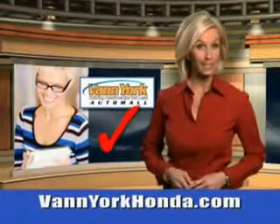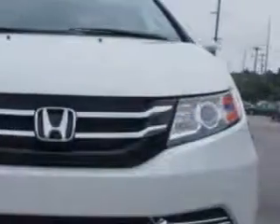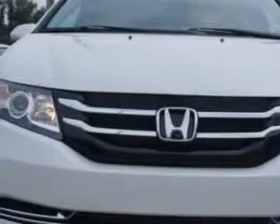Every year, more and more Triad buyers put Van York Honda on their shopping list. If you want more than just a car, imagine driving this 2014 Honda Odyssey EX-L with a 6-cylinder engine.